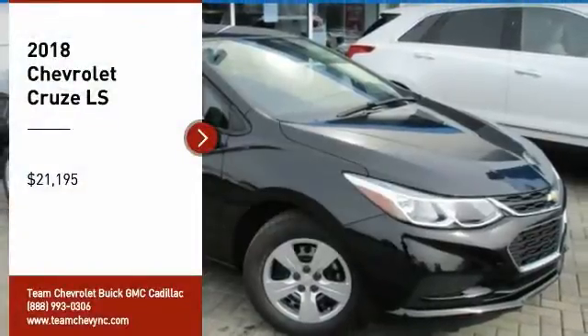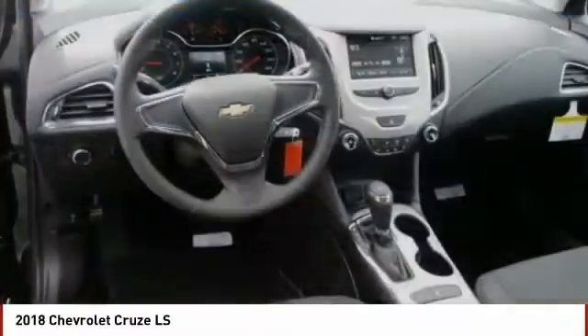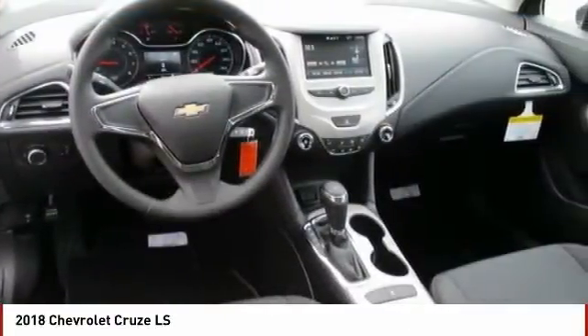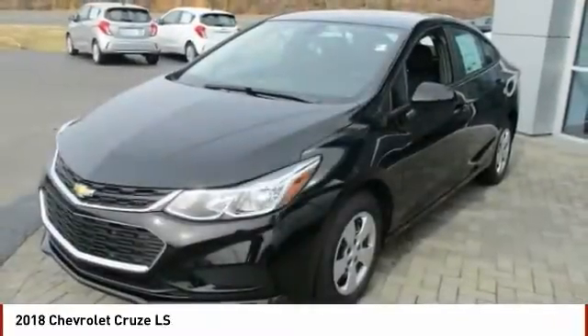Take a ride in the 2018 Cruise. The Cruise blueprint calls for more than you'd expect and is priced below $25,000. Here are some of this vehicle's great options.